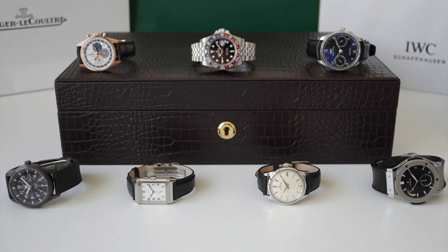Hi everyone and welcome to the Watcher of Watches YouTube channel where I will be sharing my passion for watches, buying and owning experiences of timepieces that I have collected over the last few years. If you like my videos please drop me a comment below, hit the subscribe button, turn on notifications, and follow me on Instagram.